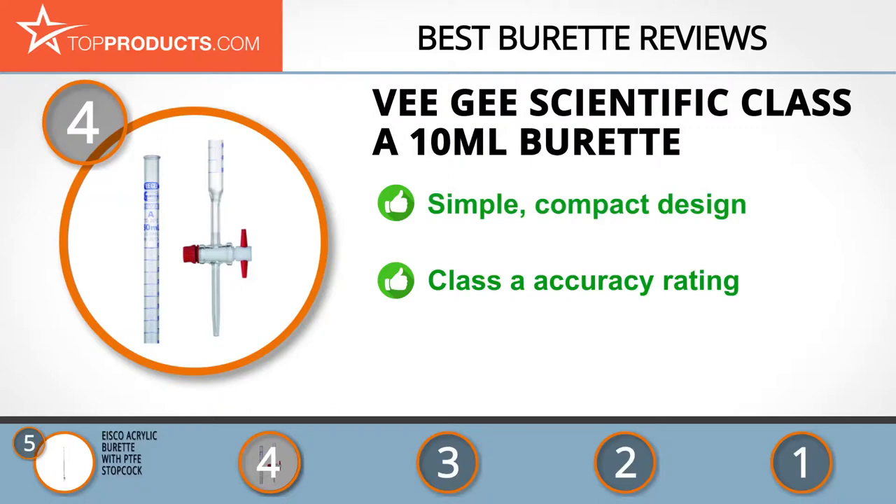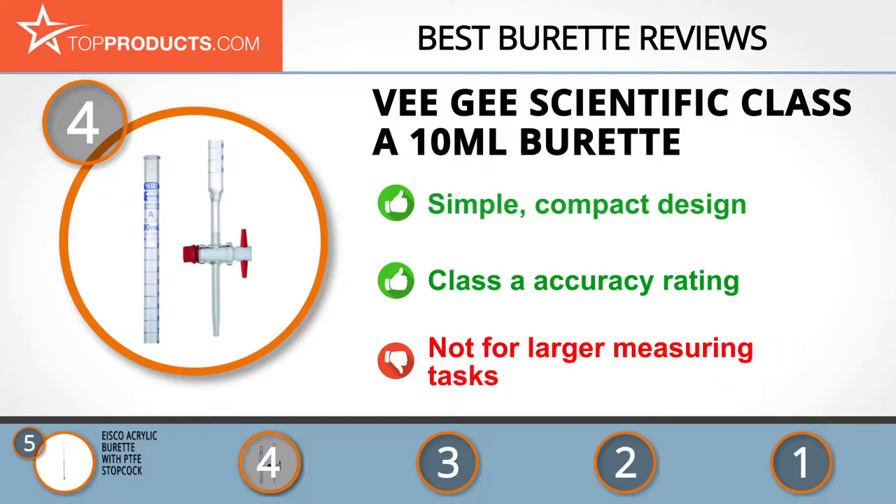It's made of borosilicate glass and possesses a Class A accuracy rating, enabling it to compete with the big boys when it comes to high-endedness. On the flip side, its petite size might be too small for some users.